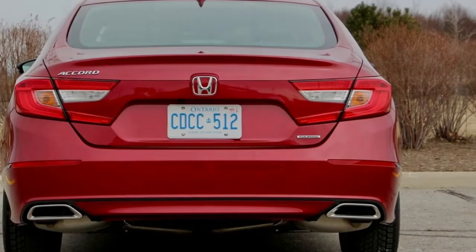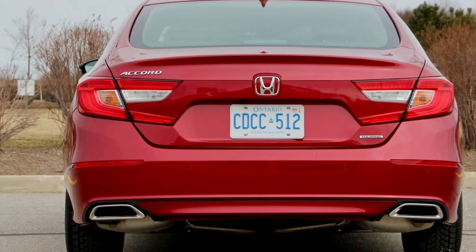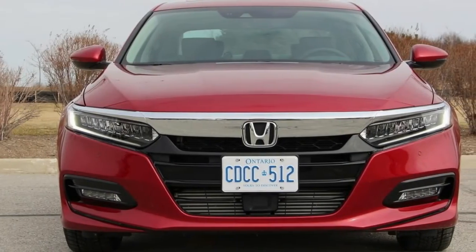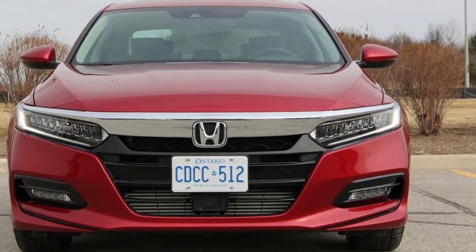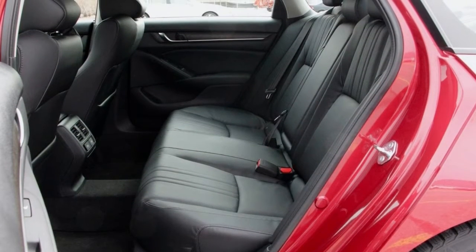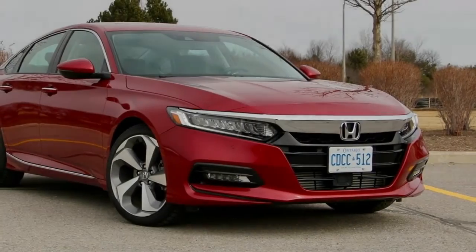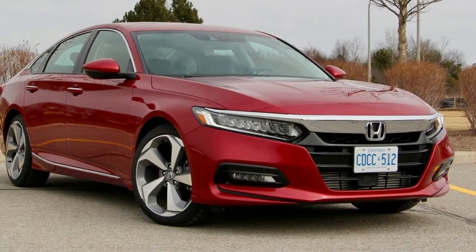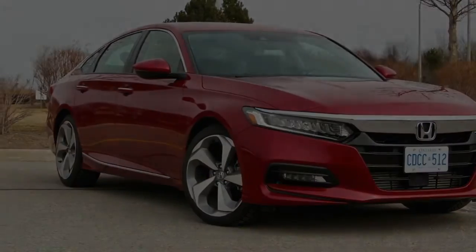The ride is a shame considering the interior is otherwise so comfortable, with acres of legroom in the back and even sufficient headroom despite the sleek roofline. The middle rear position is best used as a fold-down armrest, but the back row is still wide enough for an adult to squeeze between two car seats — a small adult, at least. The front seats are excellent, supportive and widely adjustable for different sizes, heated and cooled, with a heated steering wheel and two memory positions for the driver's seat.